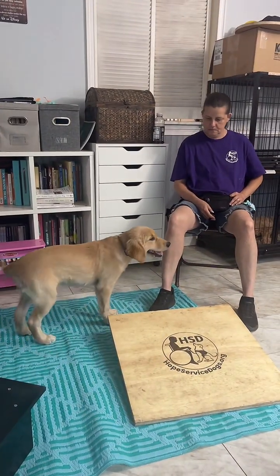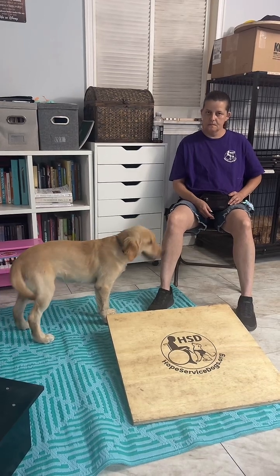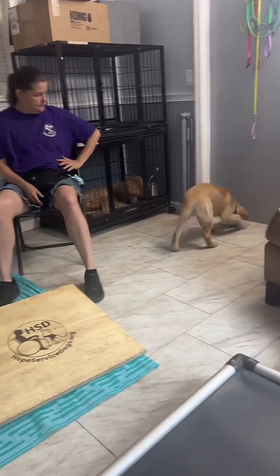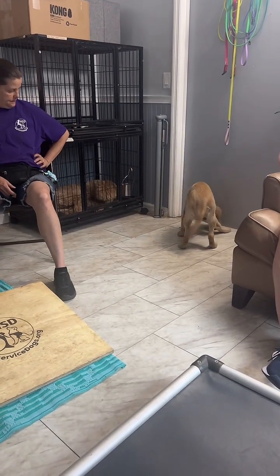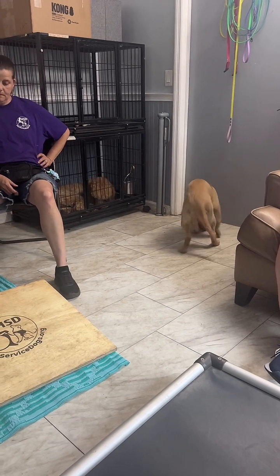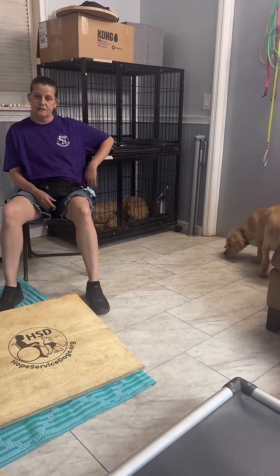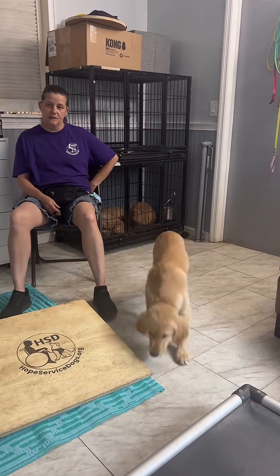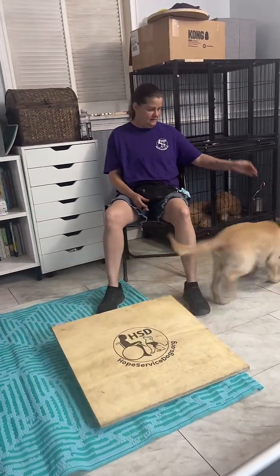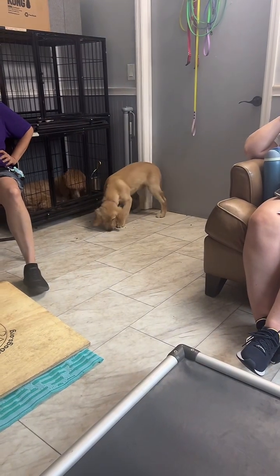We got a question: 'Can they help with anxiety?' Sure they can — we have done psychiatric service dogs in the past and will in the future. One of Star's half-sisters is a veteran service dog for psychiatric needs — same daddy, different mom, different litter.